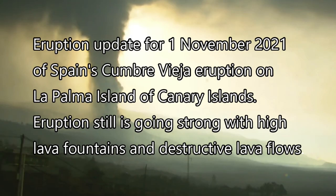Welcome back everybody. This is an eruption update for the 1st of November 2021 of Spain's Cumbre Vieja eruption on La Palma Island of the Canary Islands. The eruption is still going strong with high lava fountains and destructive lava flows.